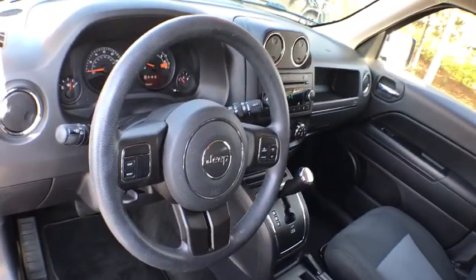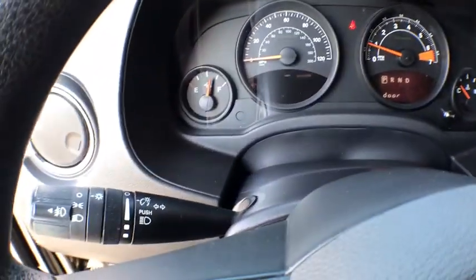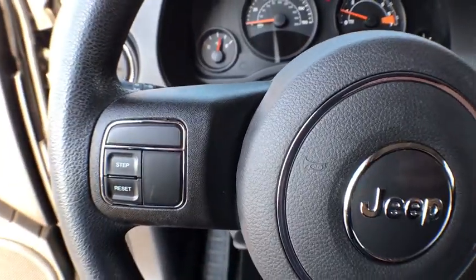Rear defrost, fog lamps, child safety locks, CD player, passenger airbag, bucket seats, MP3 player, brake assist, auxiliary audio input.